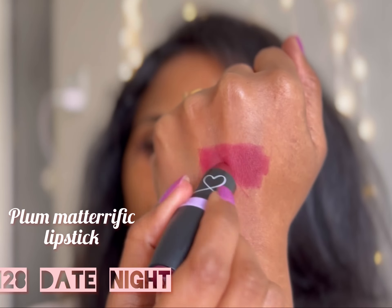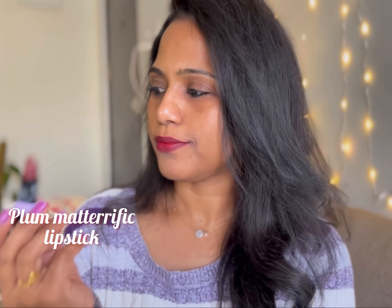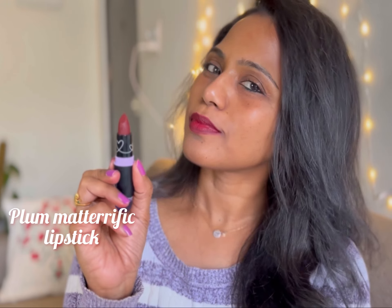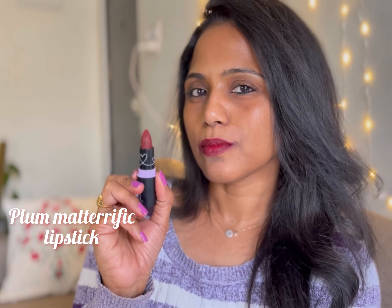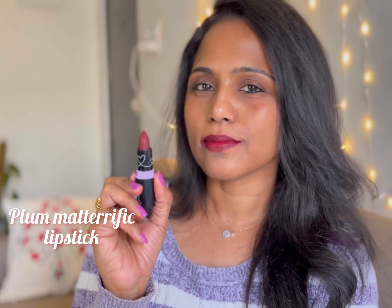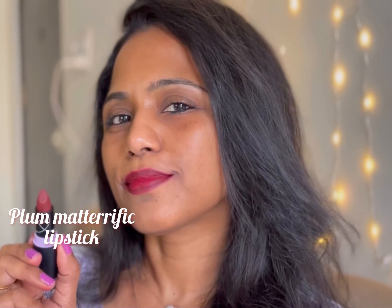The next shade is 128 Date Night. This is such a pretty wine shade — aptly named! It's perfect for evening outings and dinners and, especially as the name says, date nights. It's so bright and will light up your face and make you look glam in the evening.